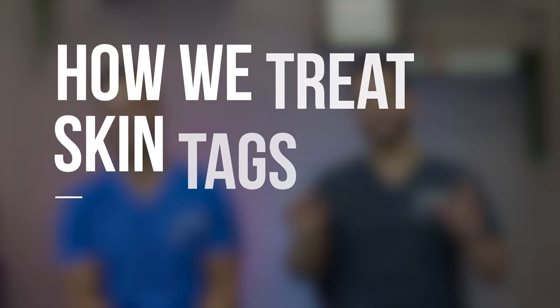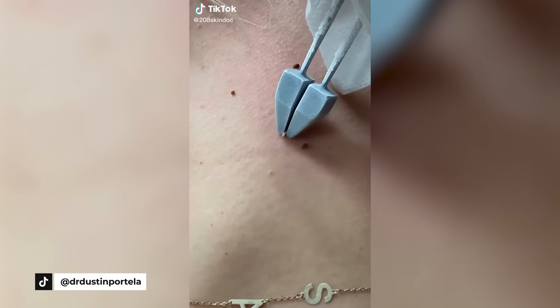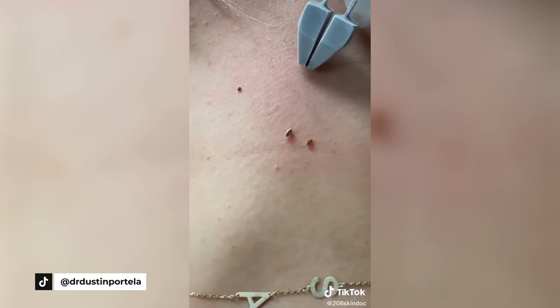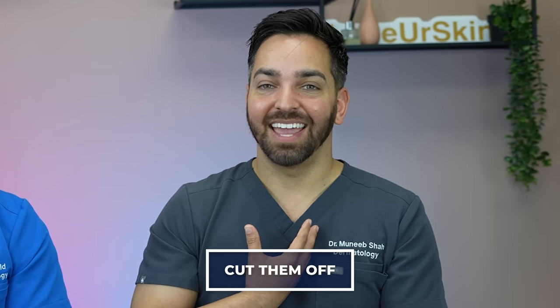Now let's talk about how we treat them in the office — which I actually enjoy doing, kind of like milia removal. There are really two main methods. The first is cryotherapy, where we use liquid nitrogen to freeze them. You can spray directly, though that can affect surrounding tissue; alternatively, you dip clamp-like instruments into liquid nitrogen, freeze just the lesion with less collateral damage, and it falls off at home. The second option is simply cutting them off, which is what we'll do today to Dr. Shah's skin tag.